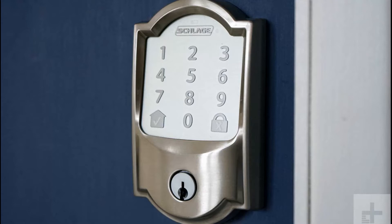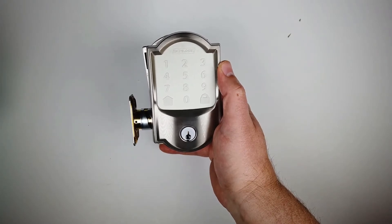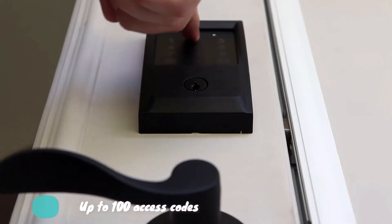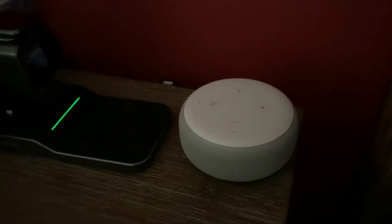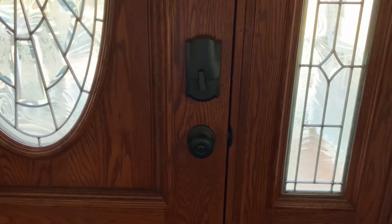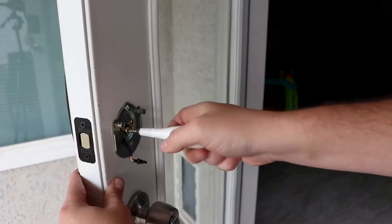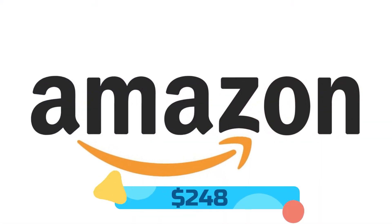At number 3 we have the Schlage Lock BE489WB by Schlage. This smart lock has built-in Wi-Fi and allows you to lock and unlock from anywhere without any additional accessories. You can use the Schlage Home app or the Amazon Key app to create and manage up to 100 access codes, allowing for temporary or permanent access. It also works with Alexa, which will let you know when your battery is running low. Hands-free convenience is offered when using voice-enabled products. The built-in alarm technology senses potential security breaches at the lock. You can install it with just a screwdriver. This smart lock is available at Amazon for $248.